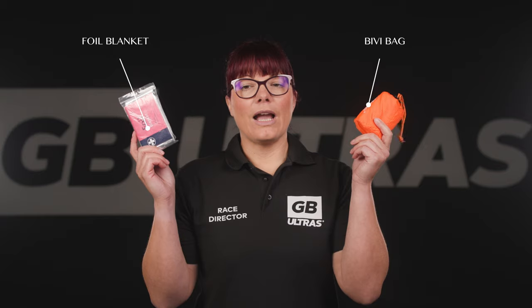Whistle. Most race vests have a whistle attached, however they do not create a great deal of noise, especially against a strong wind. A full-size whistle is a better option and will help you attract attention much better in an emergency situation. Emergency blanket: either a foil blanket or a bivvy bag. I highly recommend the bivvy bag option — they cost not much more than a foil blanket, take up a similar space in your pack, and are more effective in keeping you warm in an emergency situation.